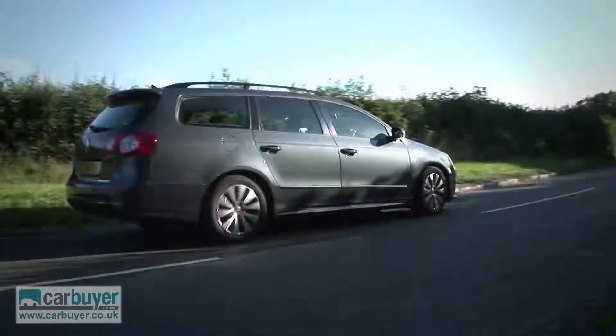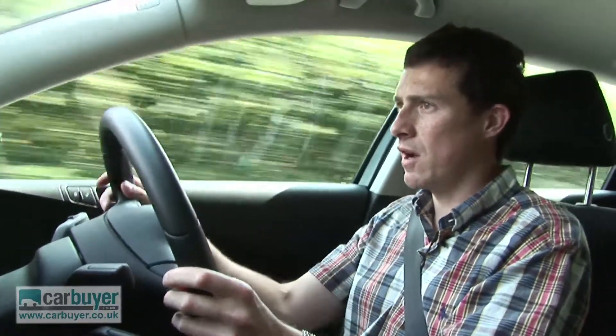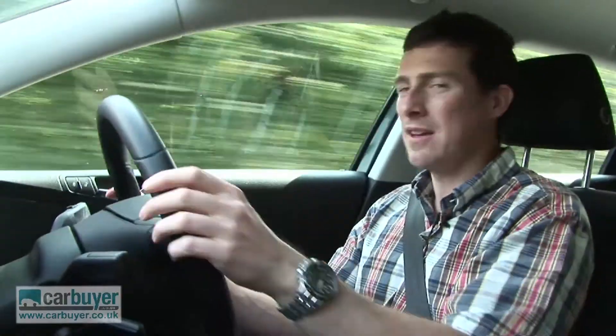However, the best bit about the Passat is how it provides the perfect balance of handling and comfort. On rough roads it's really good at soaking up all the bumps, yet when it gets a bit twisty it's actually pretty engaging too. It's not quite as much fun as a Mazda 6, but it's not far off.